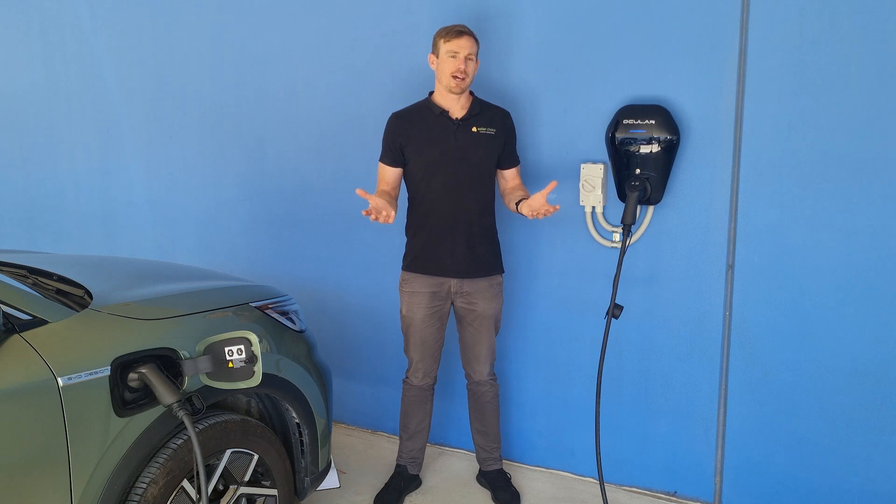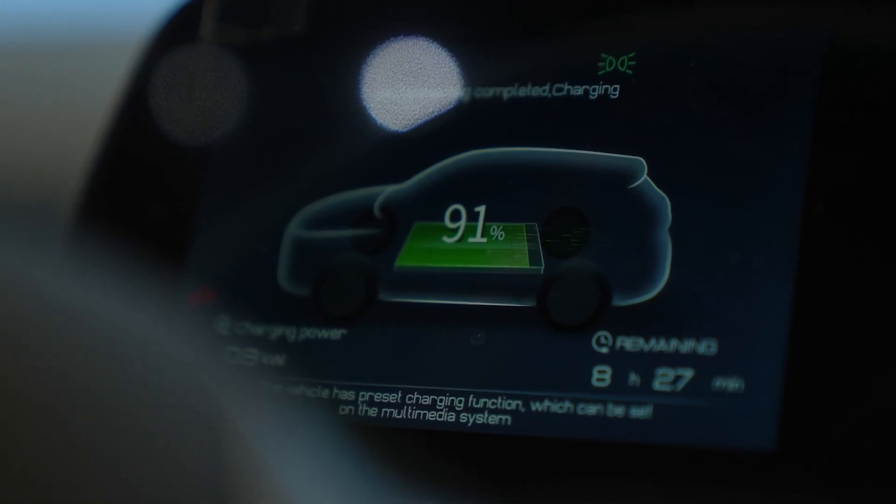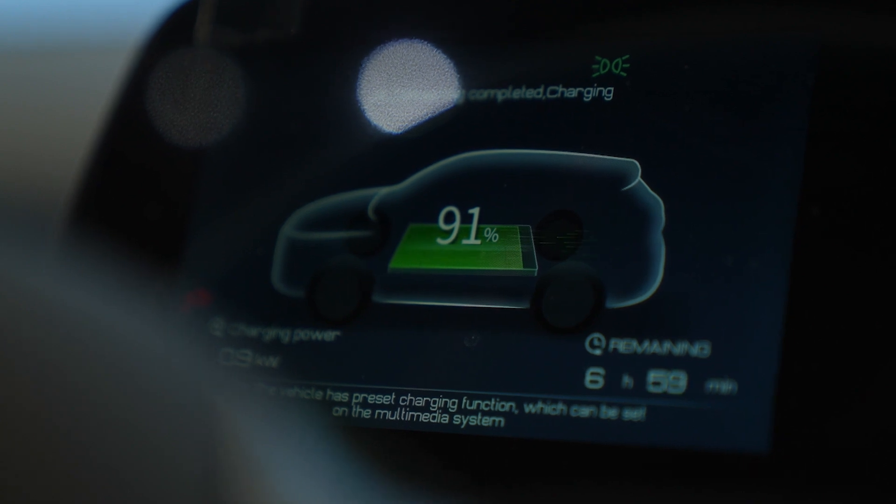The Ocula IQ has three different charging modes. One is the fast charging mode, which basically means it'll charge as fast as it can — up to seven kilowatts depending on the compatibility of the car. Another option is the solar only option, which basically prioritizes surplus solar power, so effectively you're charging your car for free and with renewable energy. One limitation of that is that it does require a minimum of seven amps for the charger to turn on. So if your solar system is only producing a surplus of three or four amps, you won't be getting any charge at all into your car.